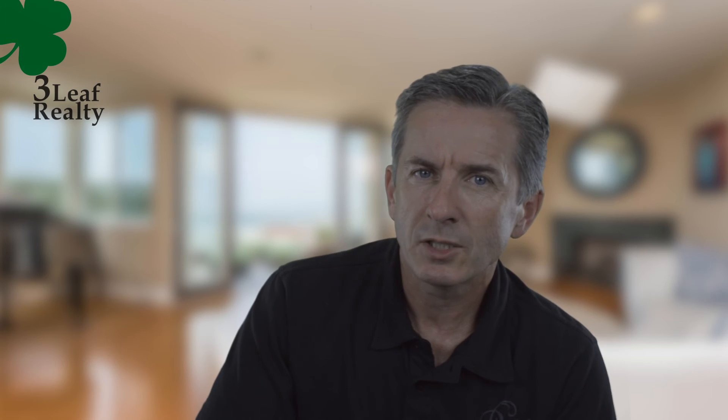If you have any questions on this home or any home in Manhattan Beach, please feel free to give me a call. My cell phone number is 310-714-1416. Thanks for watching.